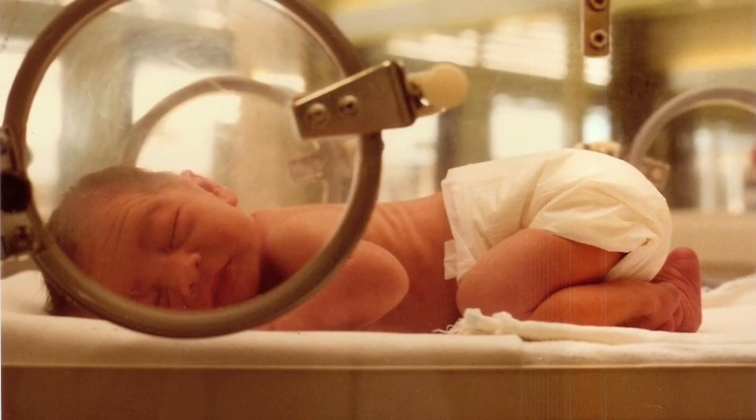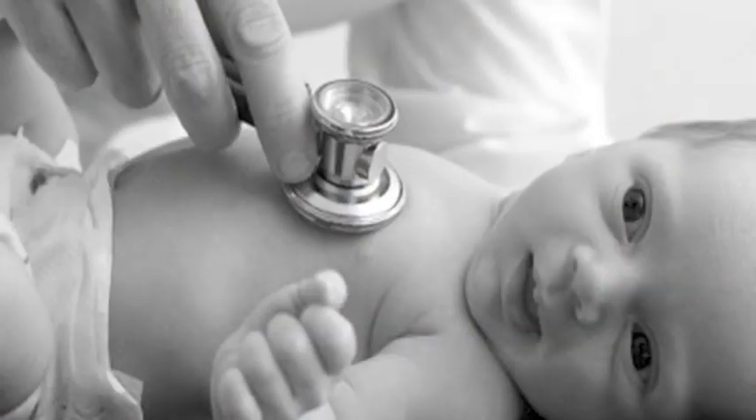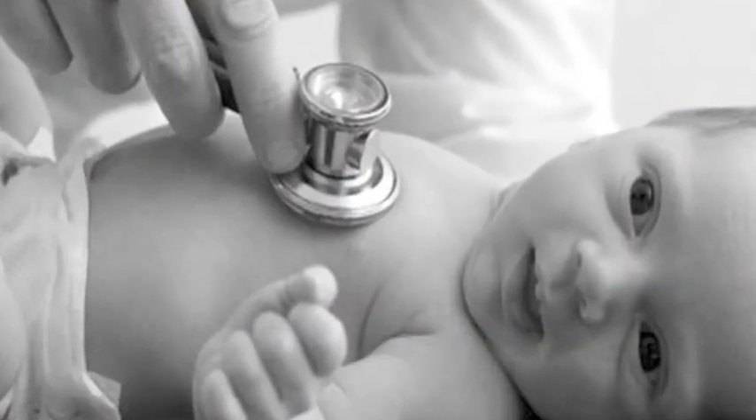The FocusRop software coordinates the team consisting of the NICU staff, the neonatologist, the ophthalmologist, and the infant's family.